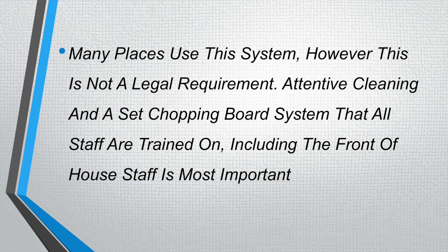Attentive cleaning and a set chopping board system that all staff are trained on, including the front of house staff, is most important.